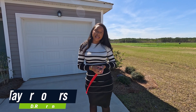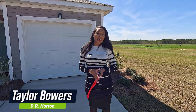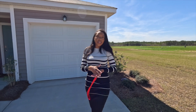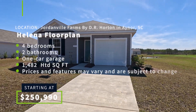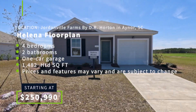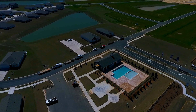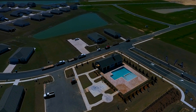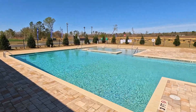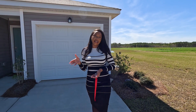My name is Taylor Bowers. I'm an agent with DR Horton, and I work over here in Jordanville Farms. Today in this community, I'm going to be showing y'all the Helena floor plan and the Aria floor plan. The Helena floor plan is four bedrooms, two bathrooms. In this community we do have amenities — a pool, and a fitness center coming soon in April. Let's show y'all the Helena.